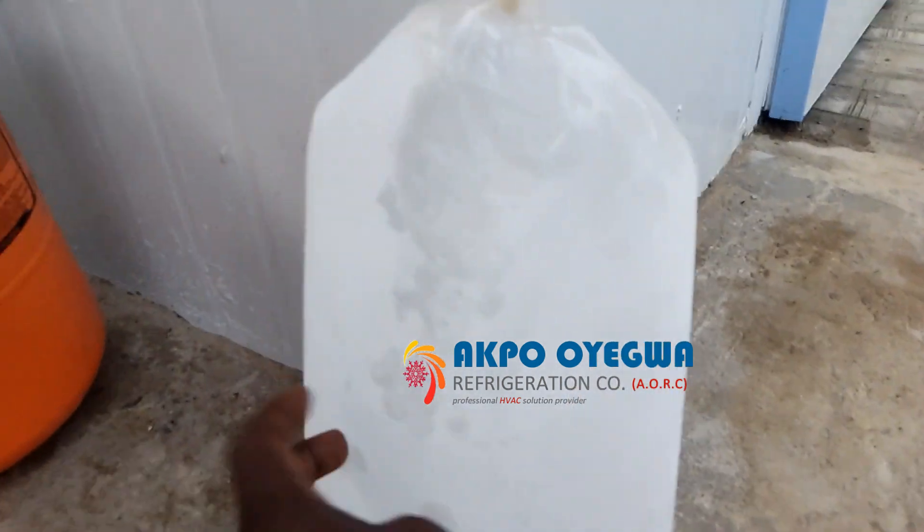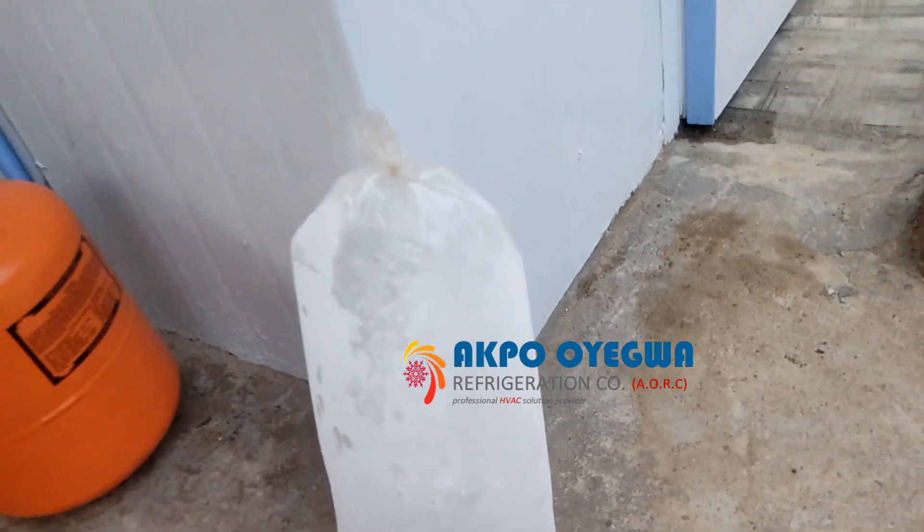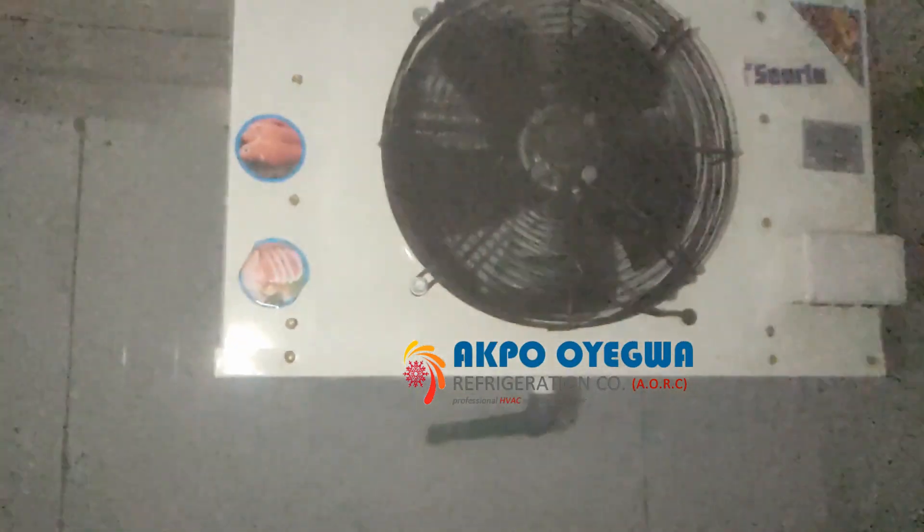You can imagine how much this will cost and how much profit you can make from selling ice block of this size. There is clear evidence of how effectively our blast freezer is able to generate so much ice block.